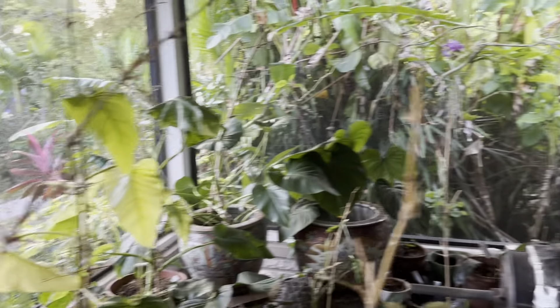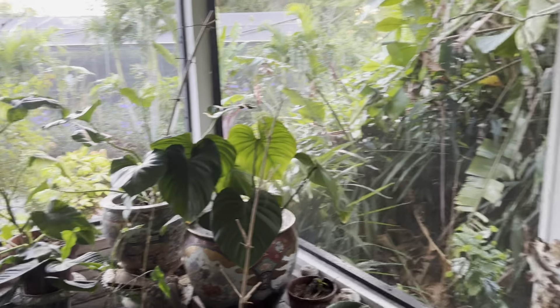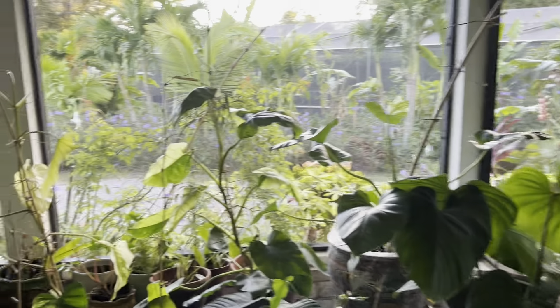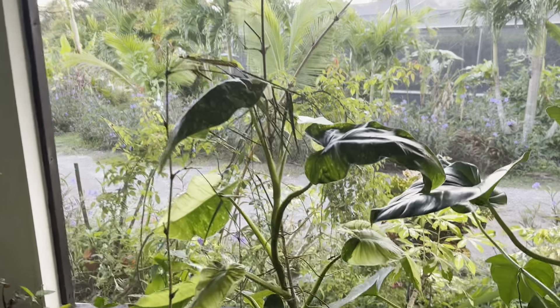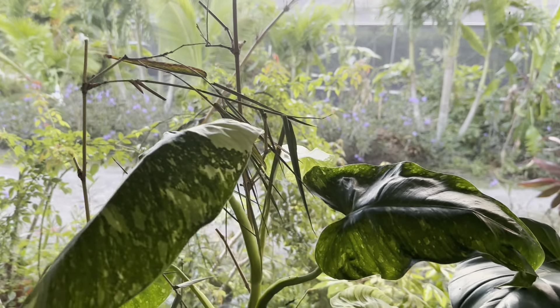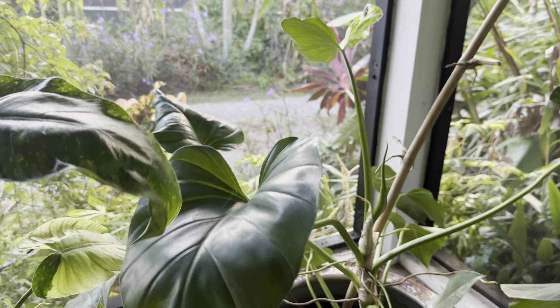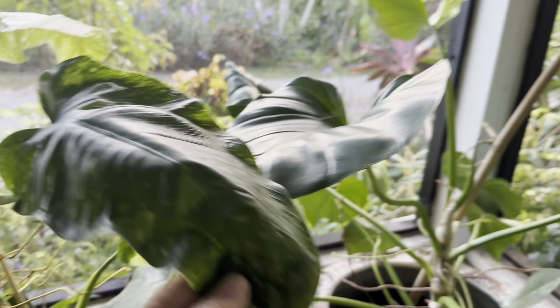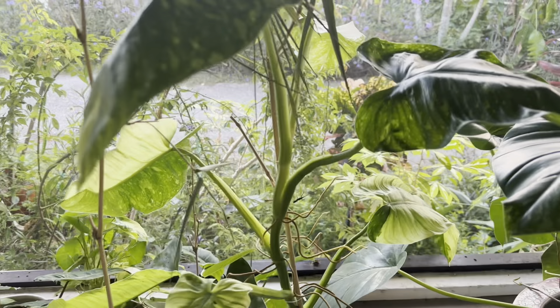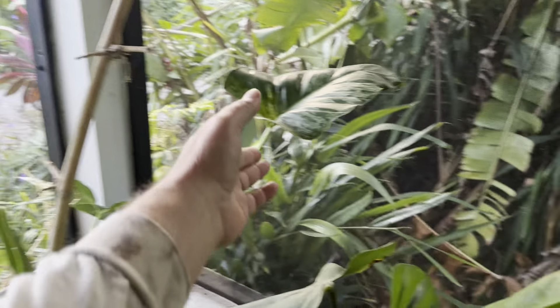We're a biodynamic certified rare tropical fruit farm, and I grow these — what people use as rare house plants. They're kind of new to me, about two years. I've been growing Monstera Deliciosa for six years, but the other philodendrons and anthuriums and stuff I just got into and I'm kind of obsessed with them.